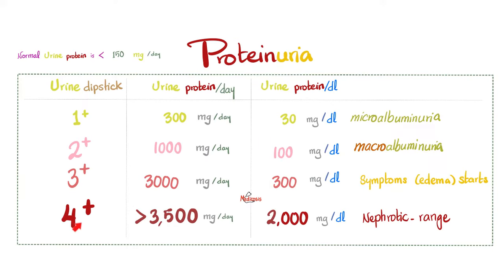Proteinuria definitions: by dipstick and by 24-hour urine. When the urine dipstick says 1+ proteinuria, this is around 300 mg per day. The normal is less than 150 mg per day, so 1+ is more than double the normal. This corresponds to 30 mg per deciliter. A deciliter is one-tenth of a liter; 30 mg in one-tenth of a liter equals 300 mg per liter, and with about 1 liter of urine per day, you get 300 mg per day. Same math repeated — medicine makes sense once you understand the basics.